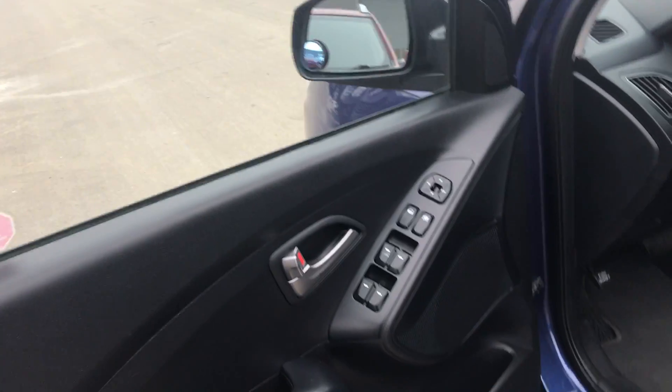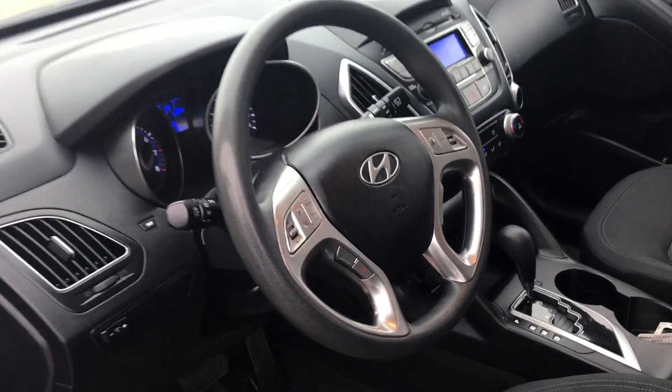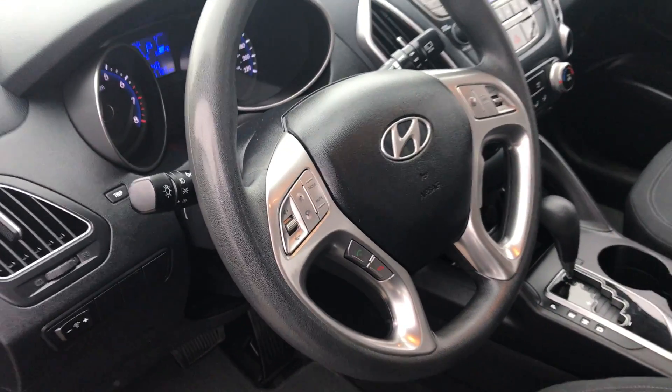You got power locks, power windows, power mirrors. You got the premium cloth seats as well. On the steering wheel, you got your audio controls and your Bluetooth, which is always nice to have so you're not getting a ticket while driving.